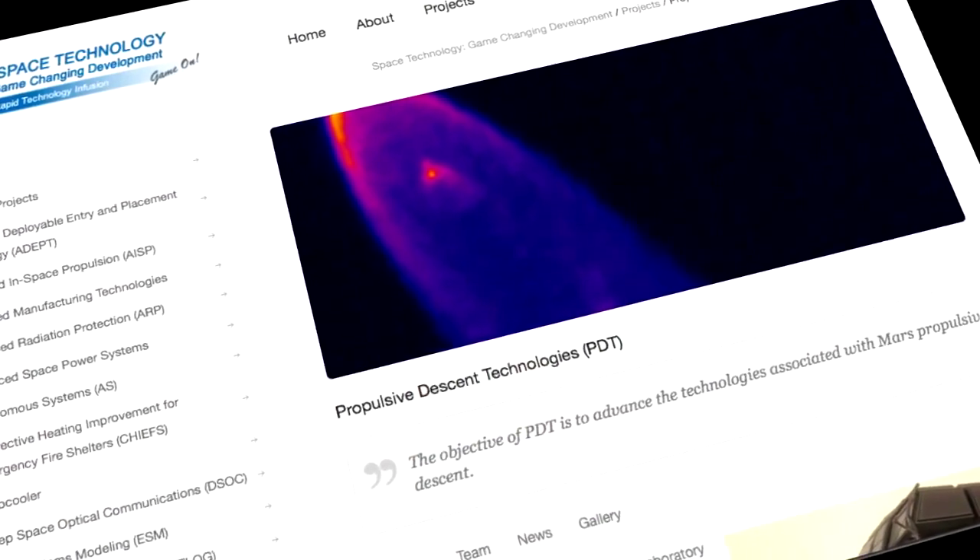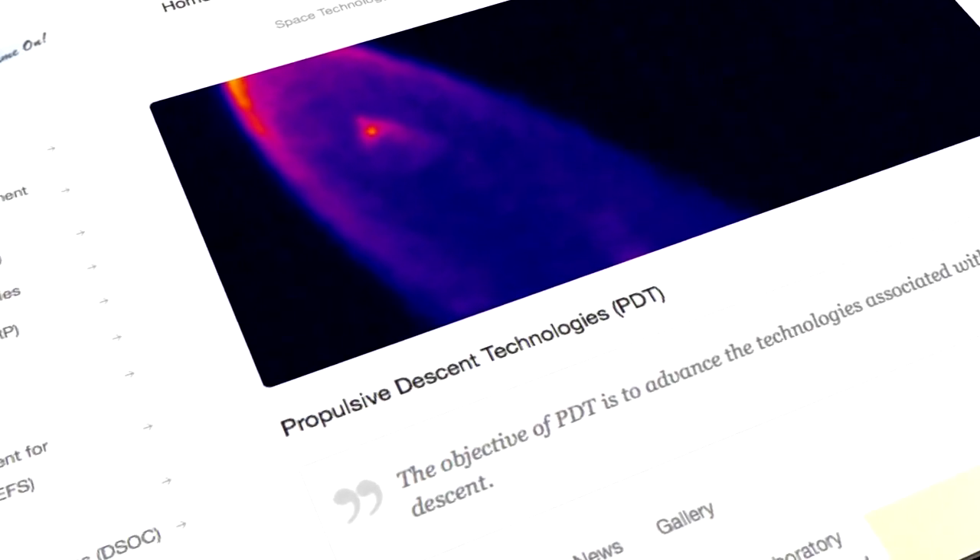The Pulse of Descent Technologies Project, a part of NASA's Space Technology Mission Directorate, is looking at supersonic retro propulsion.